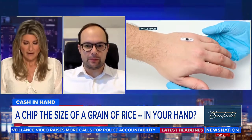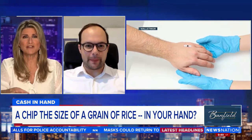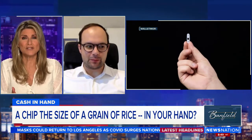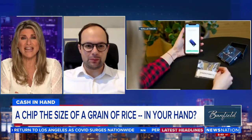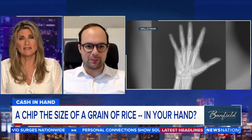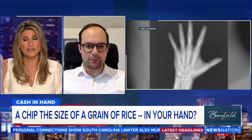Here's my worry: you could accidentally buy something by just having your hand too close to a machine, or you could accidentally have your data stolen by shaking someone's hand. Because a lot of times we protect our cards in cases that can't be penetrated, but if it's in your hand, it's really hard to do that.